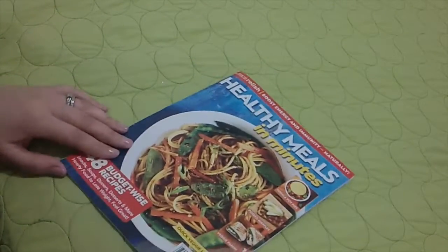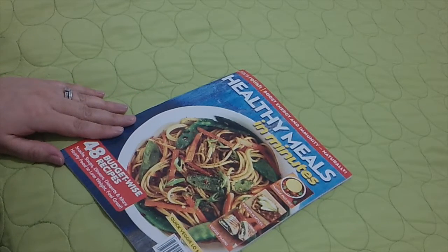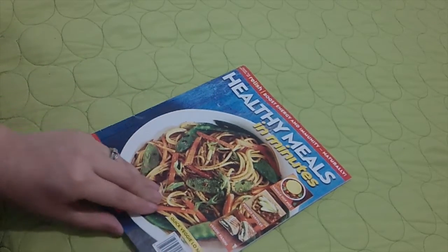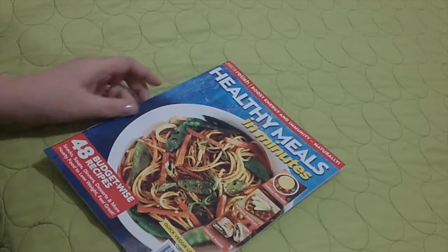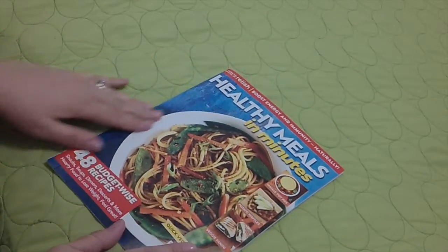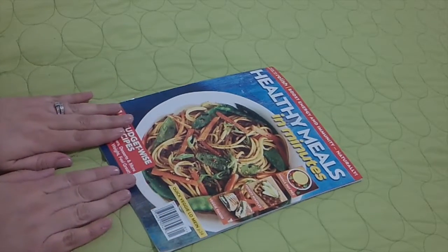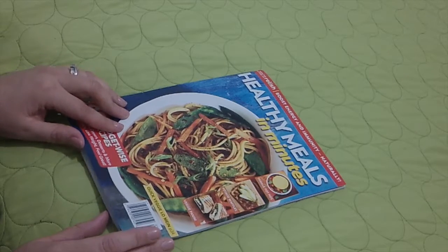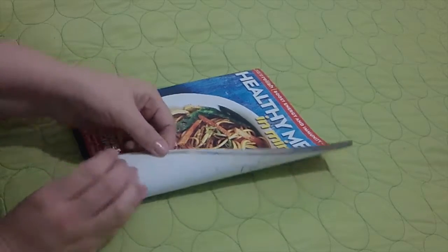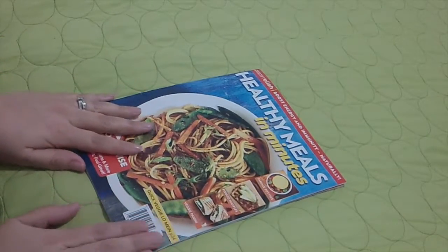I have to say that for a dollar, this has a lot of really great recipes in it. I'm very happy with that — I'm going to have to pay more attention to these magazines. Thanks so much for joining me, I really greatly appreciate it. I hope you are relaxed, possibly have some tingles happening. Thank you for joining me. I hope you have a fantastic day. Bye-bye.